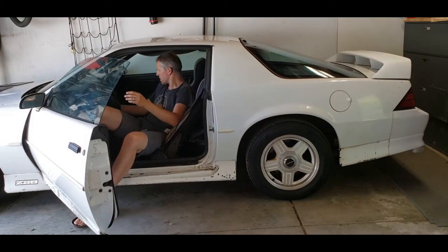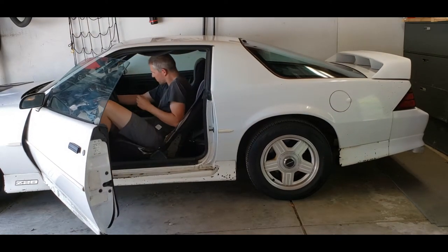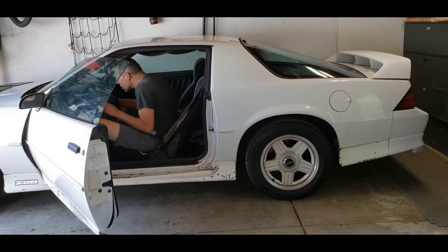This video is about the ongoing idle, start, and cutoff issue that this vehicle has had pretty much since I bought it, although it's come and gone as it pleases. As you can see here, it won't start consistently. It tries to, but it just doesn't want to catch.